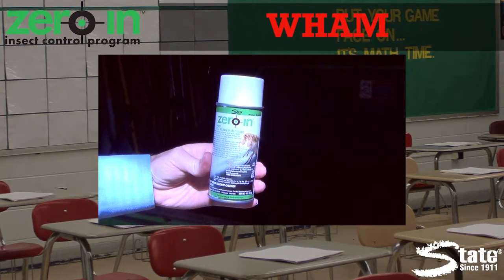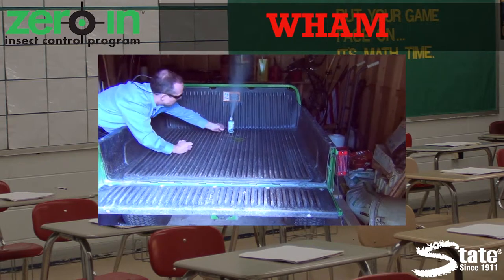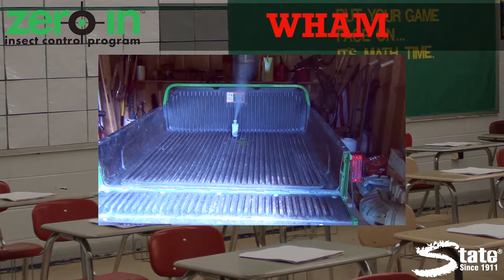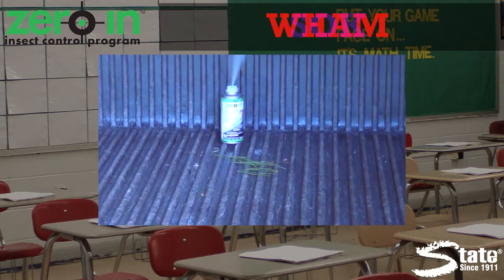Zero in Wham Total Release Insect Fogger. Activate a can in an empty room and leave. A blanket of dry fog attacks insects where they hide. It kills on contact and leaves behind no residue.